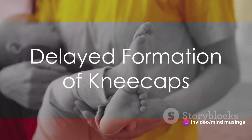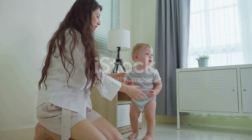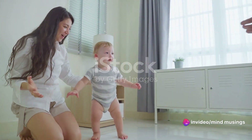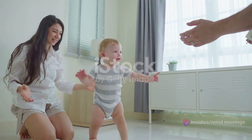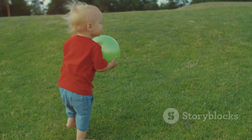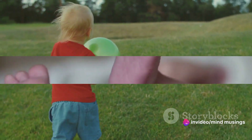So why does nature choose to delay the formation of the kneecap? Well, it turns out there's a good reason for it. The absence of a hard and brittle kneecap in newborns not only makes the birthing process easier, but also allows for the rapid growth and development that occurs in the first few years of life. It's only when children start to walk, run, and engage in activities that put more pressure on the knee, does the kneecap begin to ossify, providing additional support and protection.